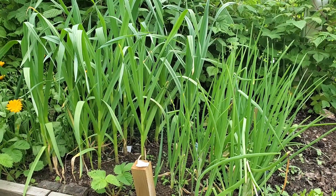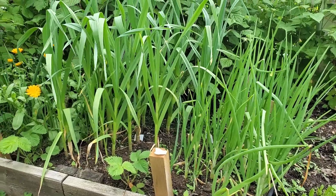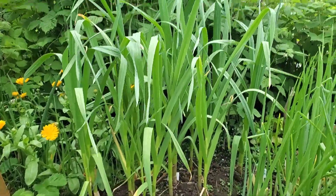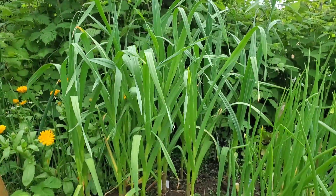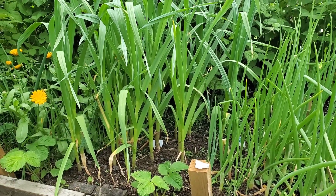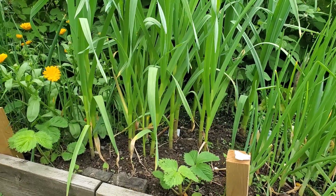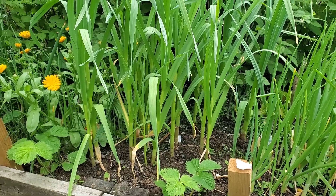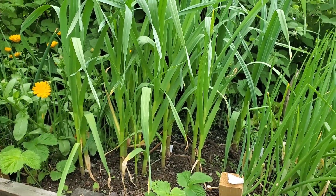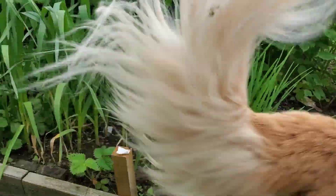Here we have some of the garlic that I planted last fall. This garlic in this area here — I got it from an elderly neighbor and it's been growing, I'm just so impressed with it. This is the first time I've ever grown garlic, planted last fall, and it's growing pretty well.